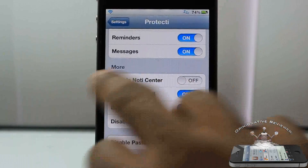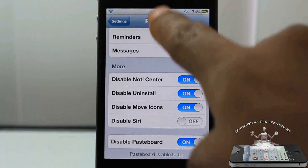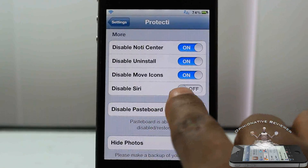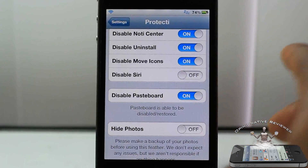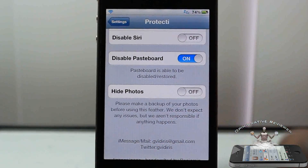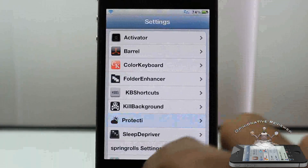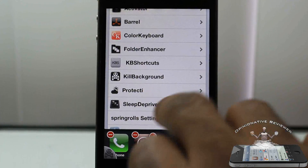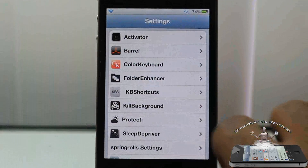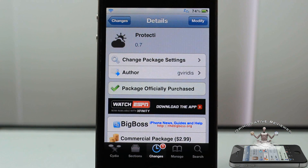Here, if you want to disable your notification center — right now it's accessible, enable that and it can't be accessed. You can also disable installing or uninstalling apps, moving your icons, disable Siri, and disable pasteboard which is copy and paste. You can also hide your photos, which is in beta — so back up your photos before you try that. To wrap up, I'll enter my passcode to disable the tweak — and it's disabled; now I can launch Cydia.